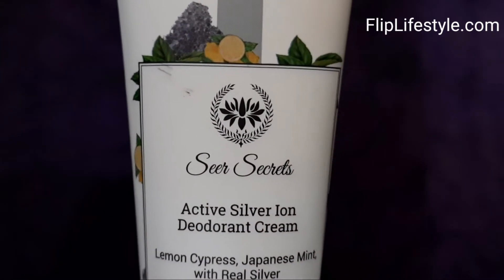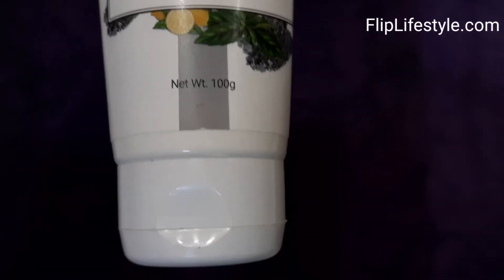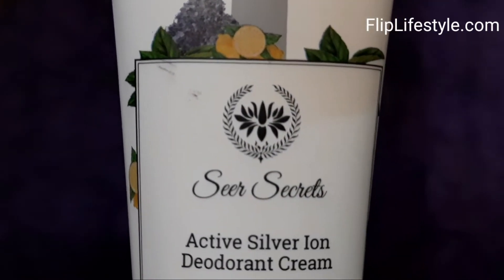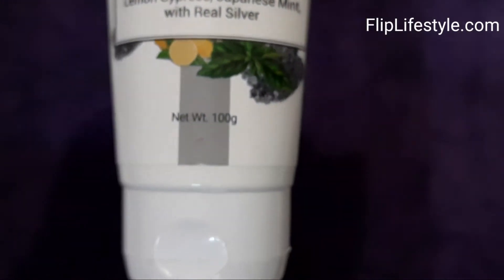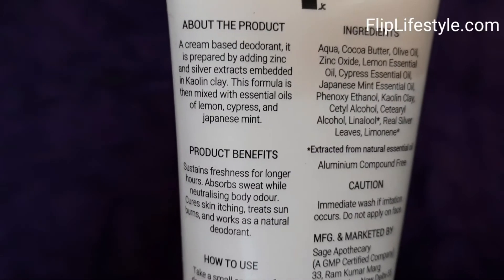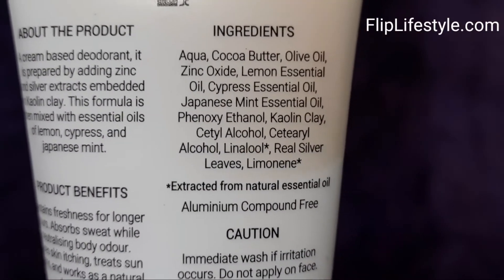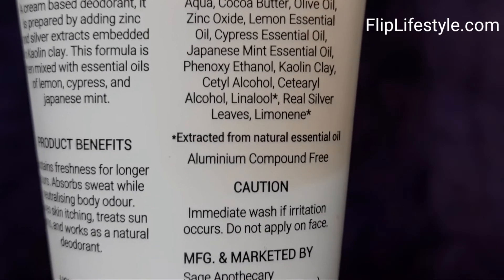This deodorant cream fights sweat and is a great alternative to your daily talcum powder. It also protects your clothes from staining due to sweat. It is antibacterial - this powerful blend of lemon, cypress, Japanese mint, and real silver has antibacterial properties that inhibit bacteria and keep you fresh.